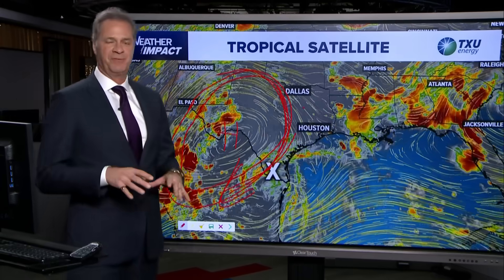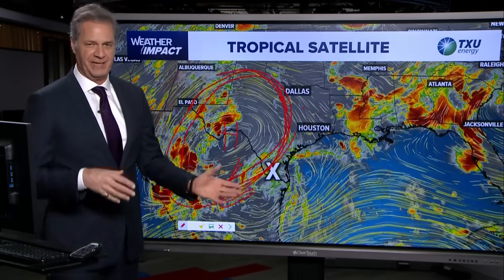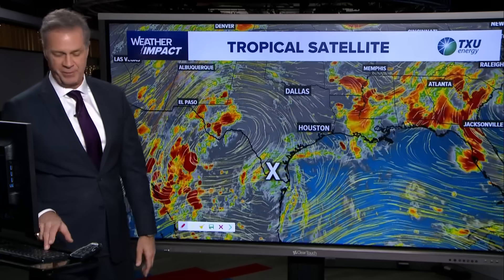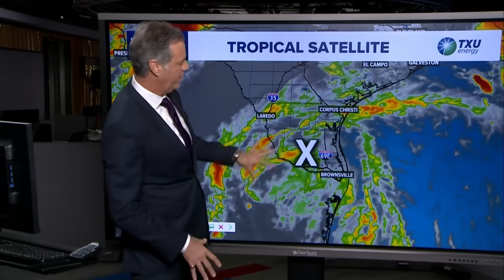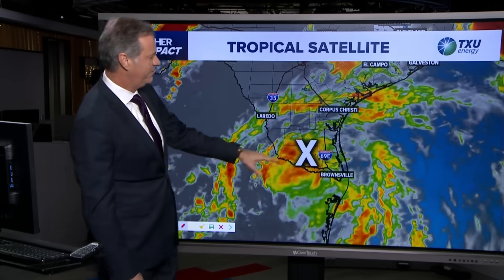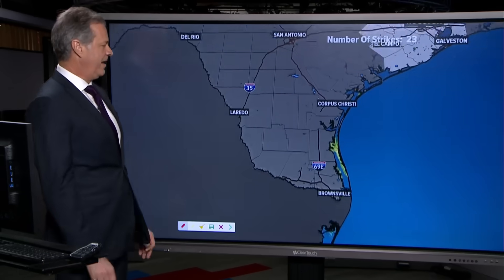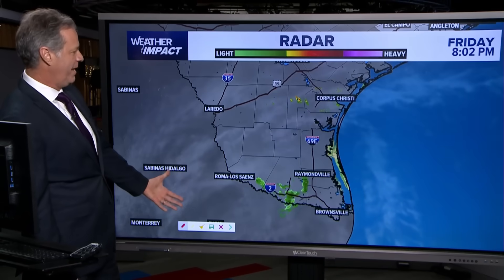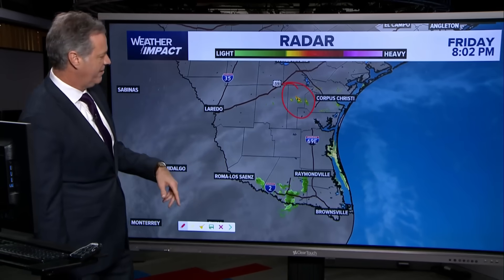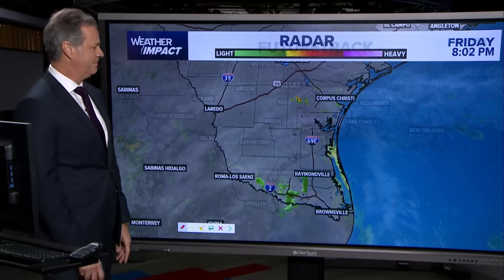That is going to keep us from having over-the-top rain chances tomorrow, but we've still got tropical air in place, so we're still going to have a good chance for rain and thundershowers as we head into tomorrow afternoon. There's just not much going on here right now — very little in the way of rainfall or convection. What's left of the circulation is fizzling and becoming elongated. This is the radar loop over the past hour: one little scattered shower just north of the King Ranch, a couple of showers near the Rio Grande. That's it — they're not getting much rain out of that at all.